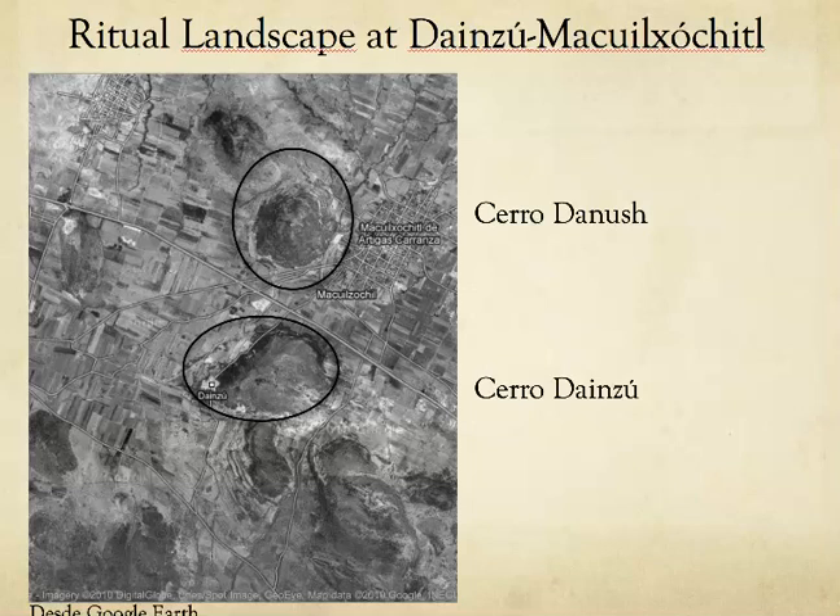Another part of the mapping project was understanding the ritual landscape surrounding Dinesu. Many of these mountains are named and carry ritual significance even today. We found during our mapping project that the ritual significance of these mountains has been around for a very, very long time. We wanted to understand the relationship between these mountains and the ancient community, and in the next couple of videos I'm going to talk about what we found at these centers.